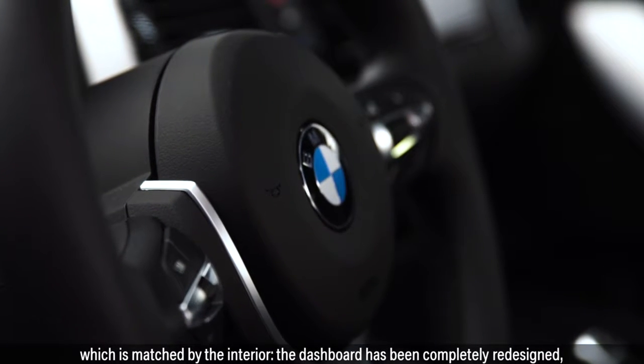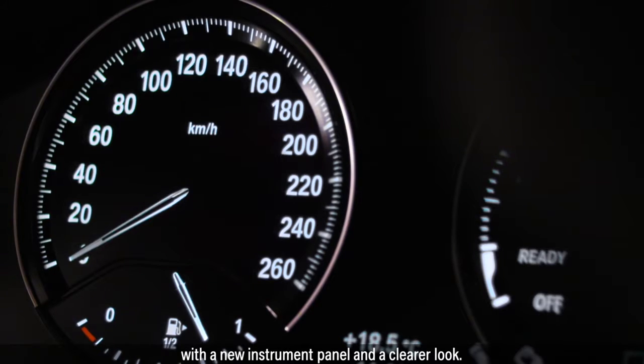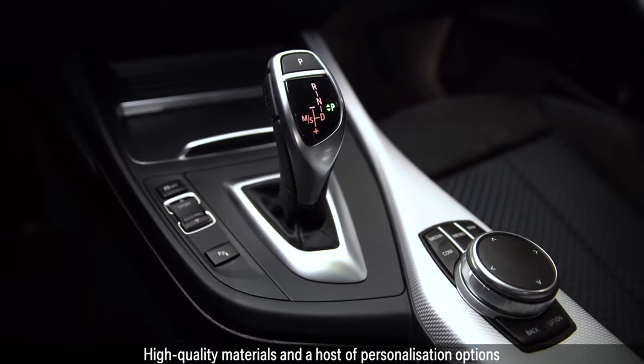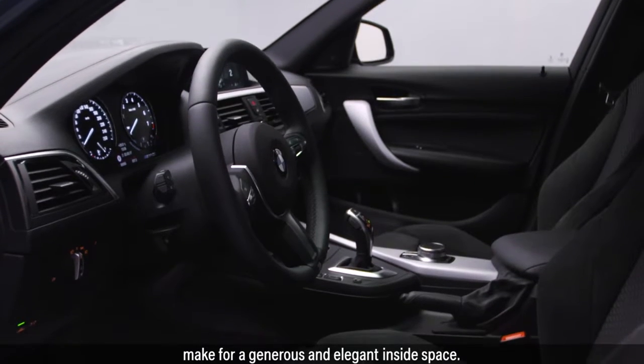The dashboard has been completely redesigned with a new instrument panel and a clearer look. High-quality materials and a host of personalization options make for a generous and elegant interior specification.